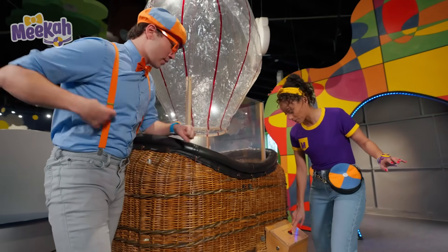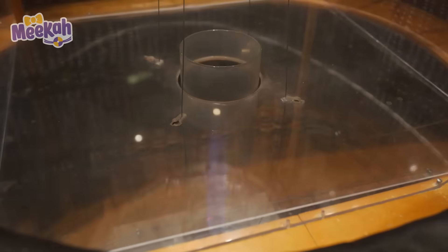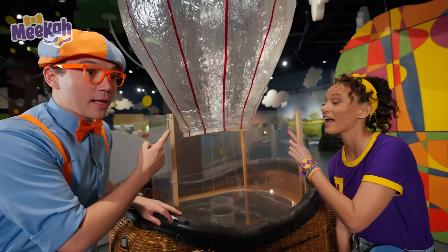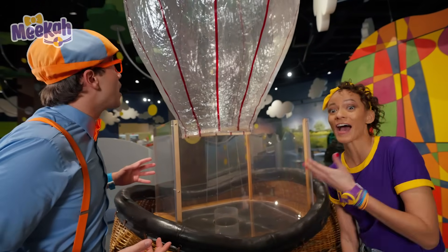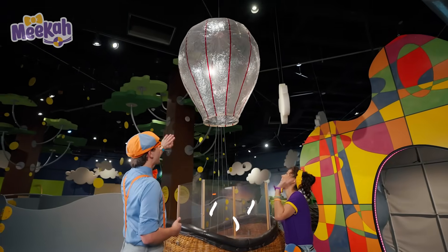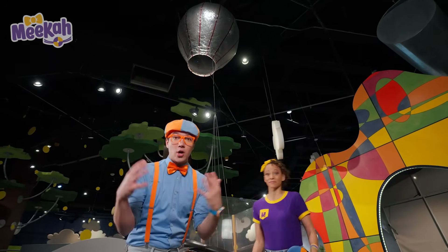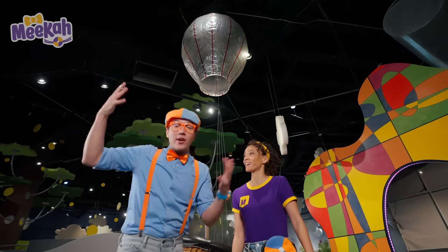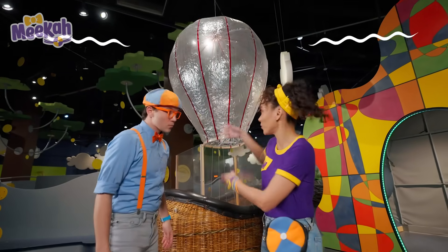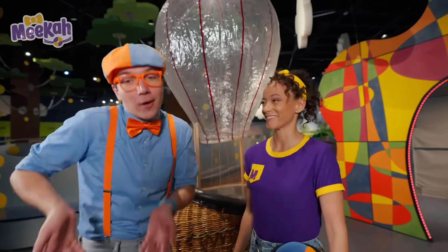Okay, ready? Whoa! Look! There's a flame, and it's heating up the air! It's filling the hot air balloon, and it's rising! Because hot air rises! Hot air rises because all of the particles are so hot, they're moving away from each other! And as the hot air is leaving the balloon, it lowers. Because cold air doesn't rise — it just falls to the ground!